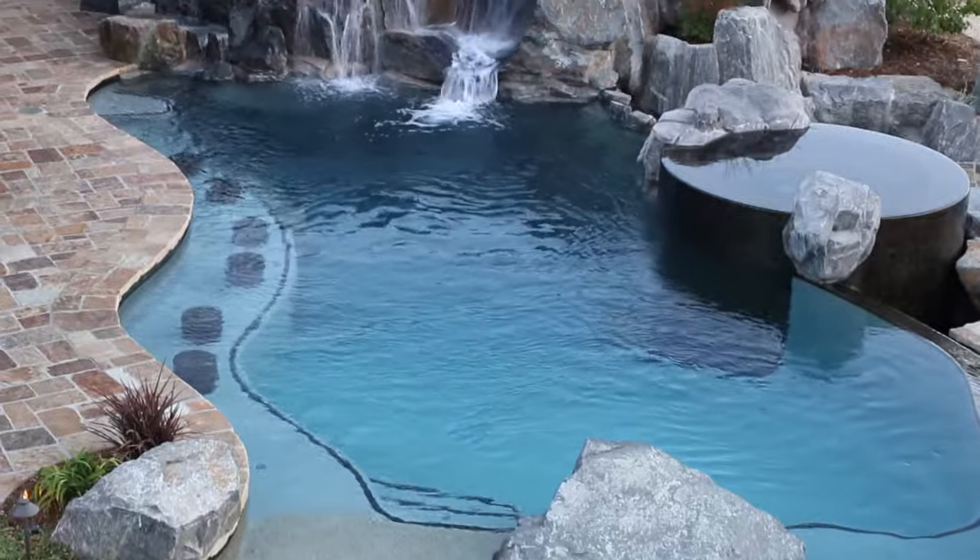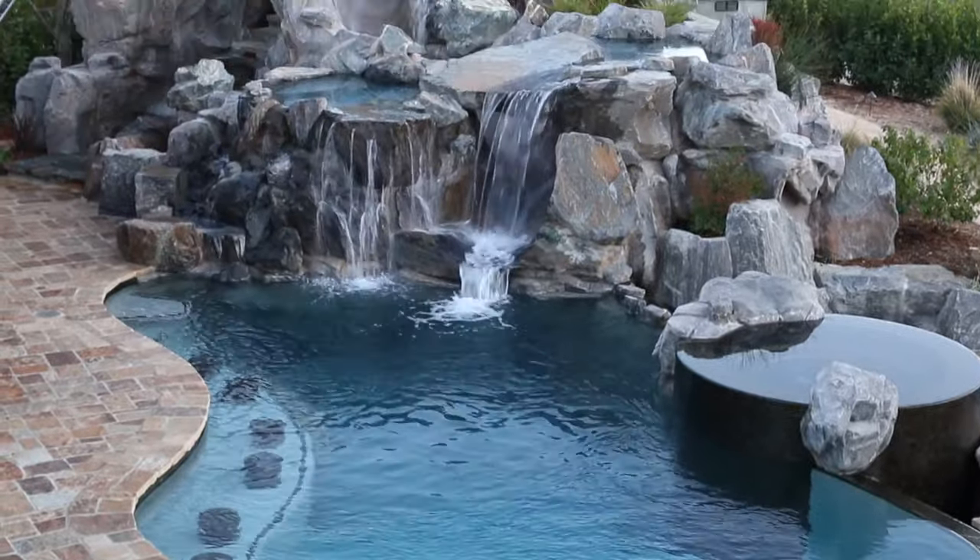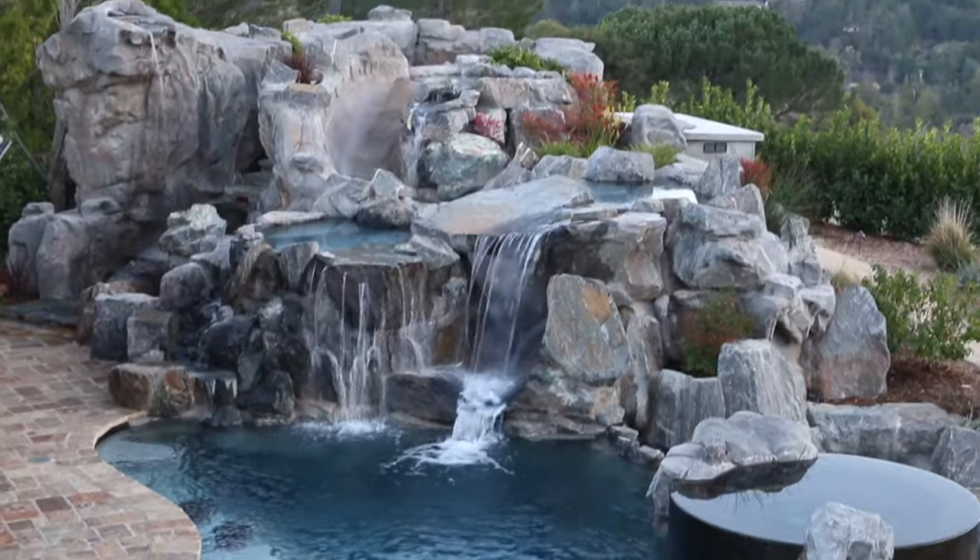They wanted a slide — something that no one else had. That's kind of what we came up with.